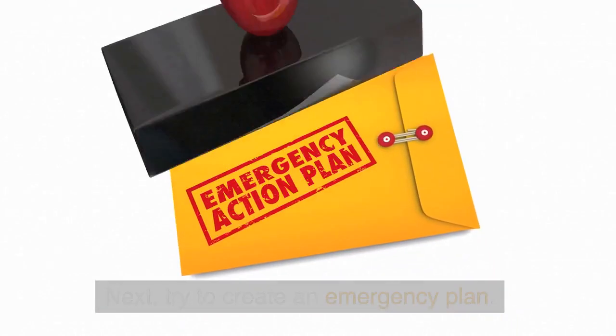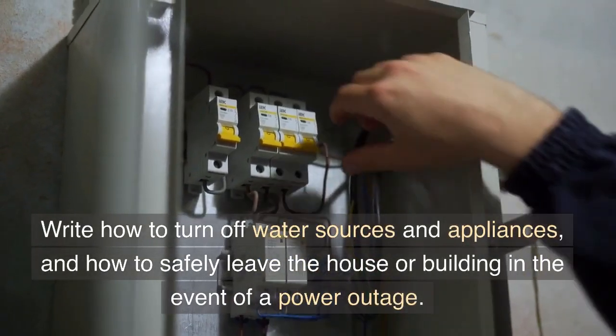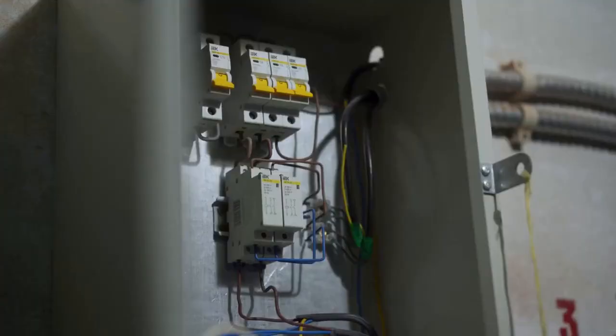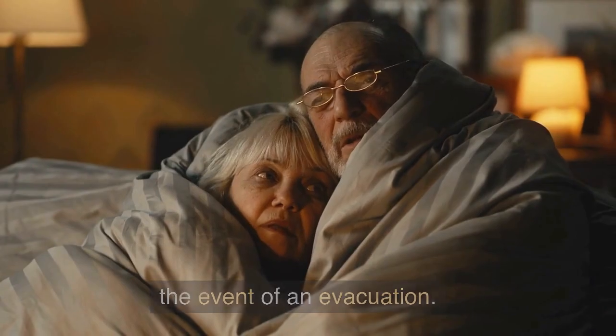Next, try to create an emergency plan. Write down how to turn off water sources and appliances, and how to safely leave the house or building in the event of a power outage. Having a pre-arranged meeting place is also crucial in the event of an evacuation.